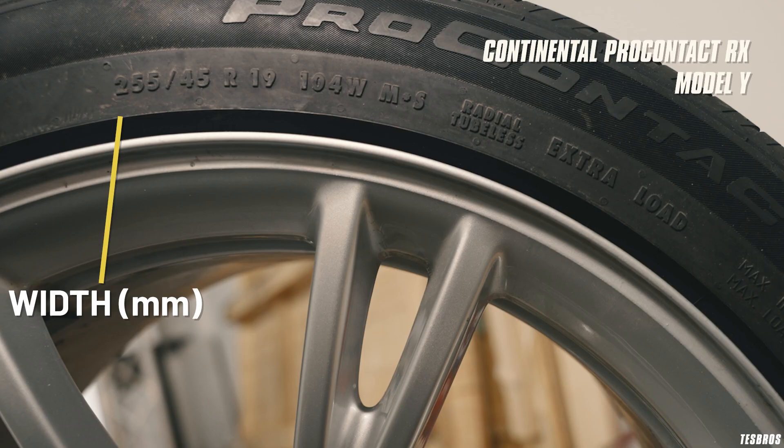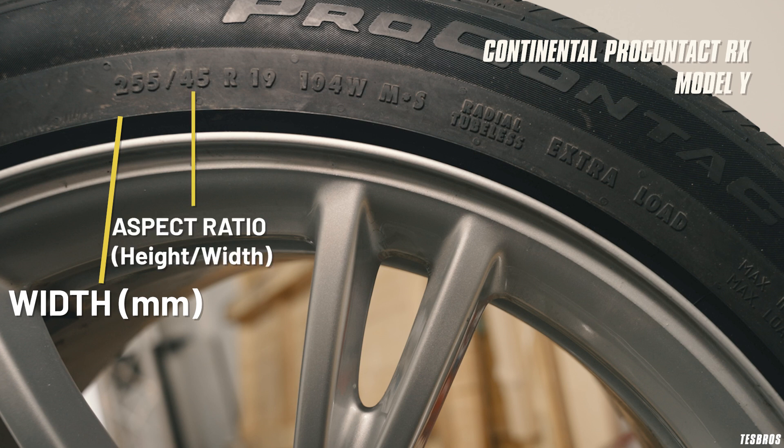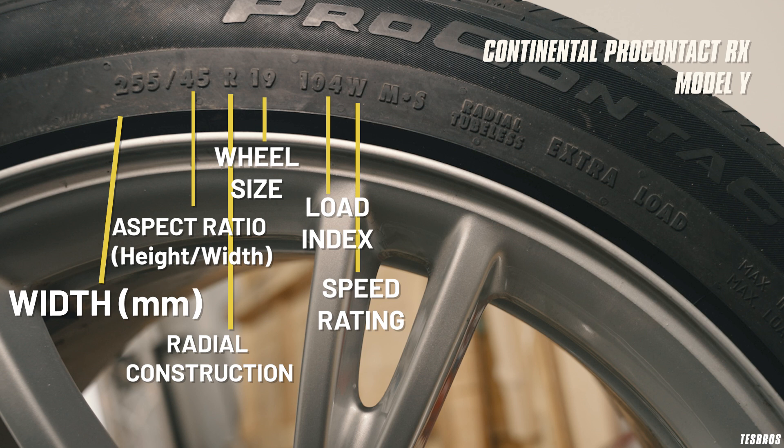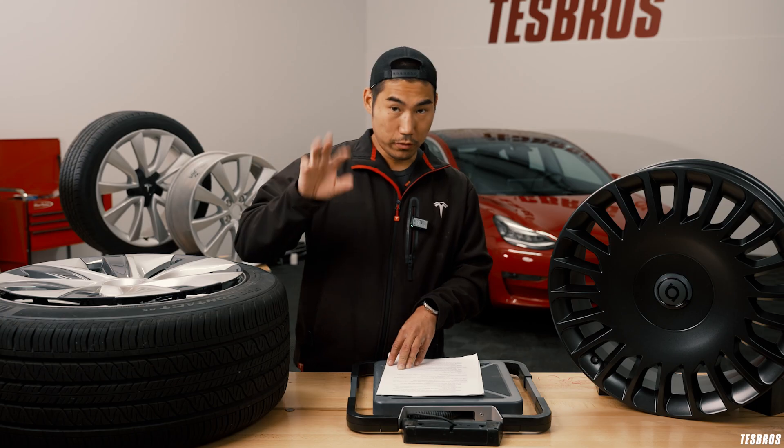The first number — for example, 255 — is the width in millimeters. The second number is the aspect ratio, which is height over width. The third is R, which stands for radial construction — most tires are radial. The number after that, like 19, is the wheel size in inches. Then 104W — 104 is the load index, and W stands for the speed rating, used for exotic sports cars with massive torque. M+S in this case stands for mud and snow, meaning it's an all-season tire. Now you know how to read a tire sidewall.